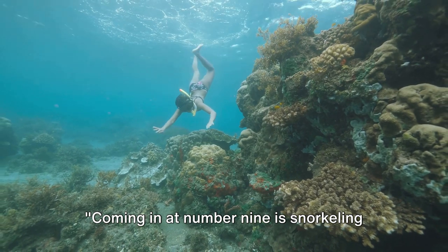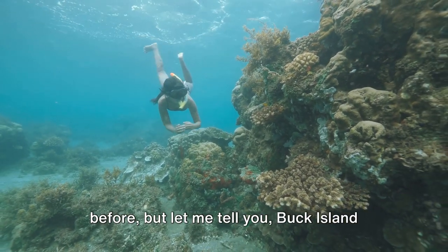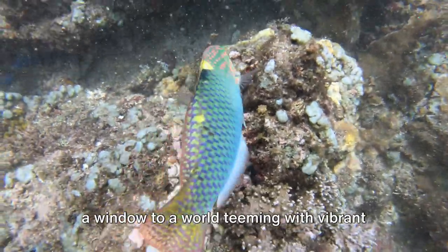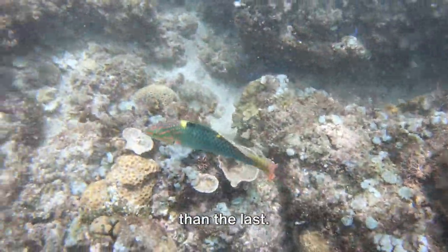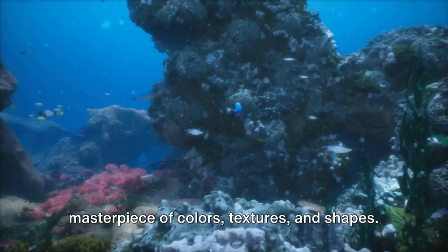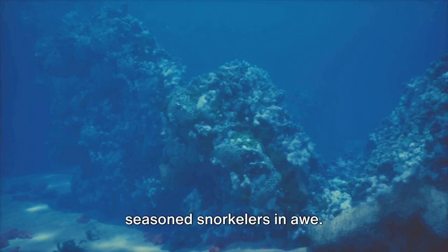Coming in at number 9 is snorkeling at Buck Island. You might think you've seen marine life before, but Buck Island takes it to another level. Here, the clear turquoise waters serve as a window to a world teeming with vibrant sea creatures, each one more fascinating than the last. Buck Island is particularly famous for its breathtaking coral reef, a living masterpiece of colors, textures, and shapes. It's a sight that leaves even the most seasoned snorkelers in awe.